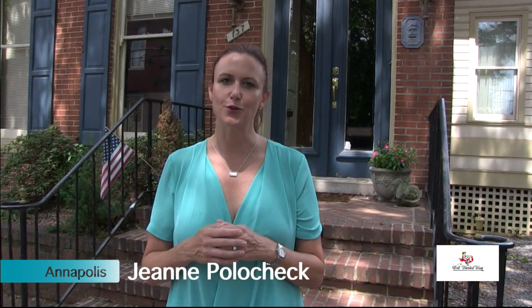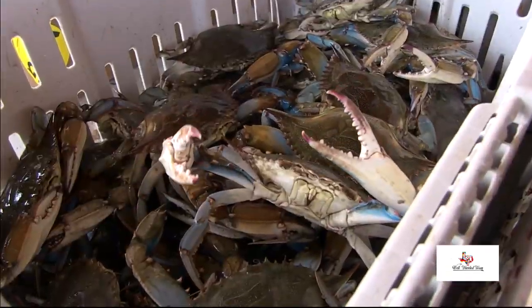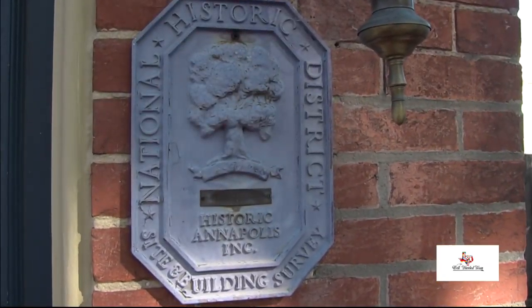Hi, I'm Jeanne Polachek from Well Traveled Texan, and this summer we're checking out Great American Cities for fun family adventure. This week, that means boats, crabs, and a rich history in the state capital of Maryland, Annapolis.